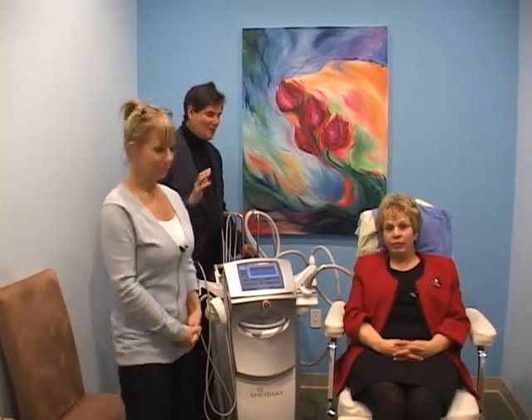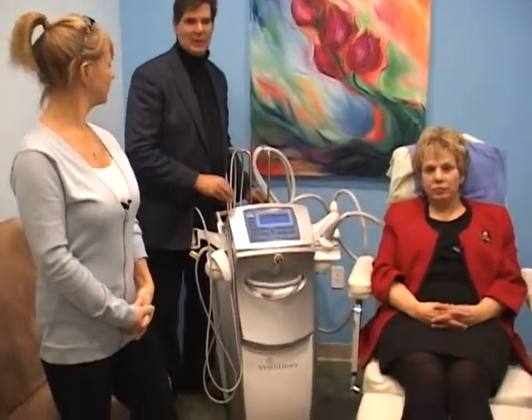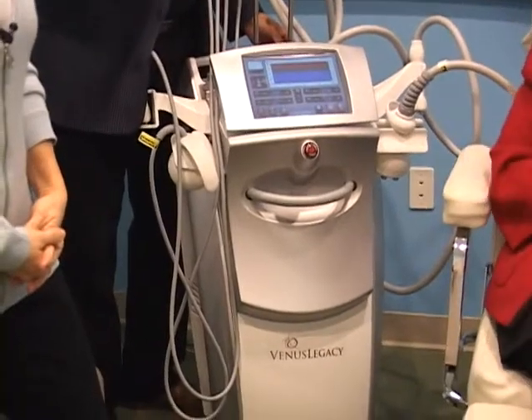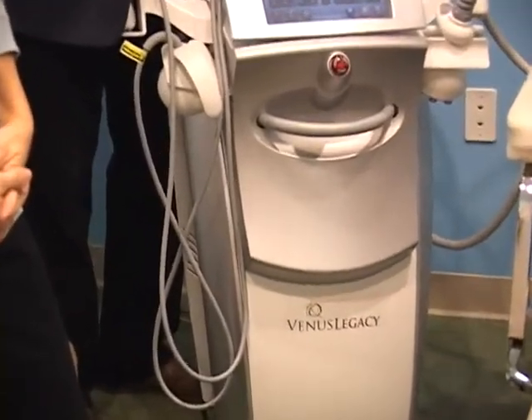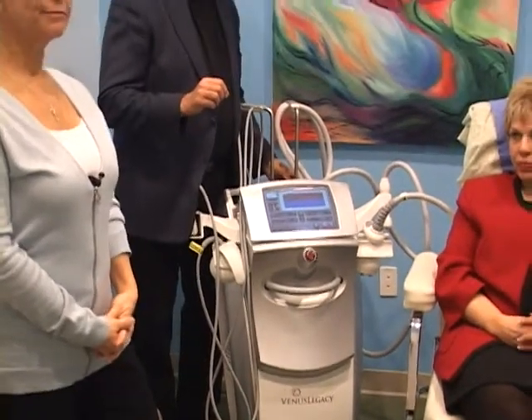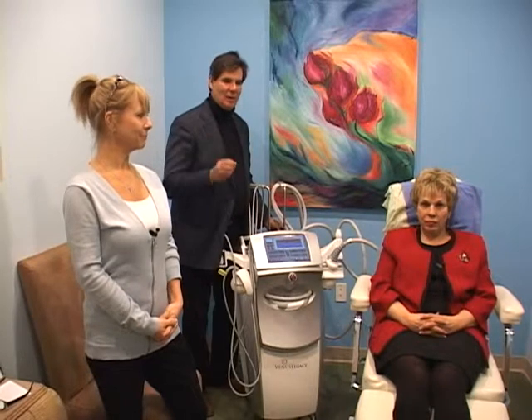So we have the Venus Legacy. The Venus Legacy is the latest and most innovative and advanced radio frequency device to melt fat, tighten skin, and help with cellulite and stretch marks.